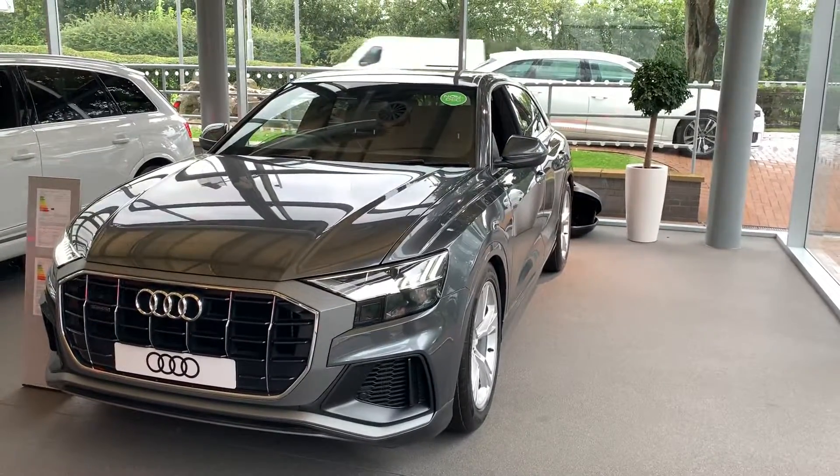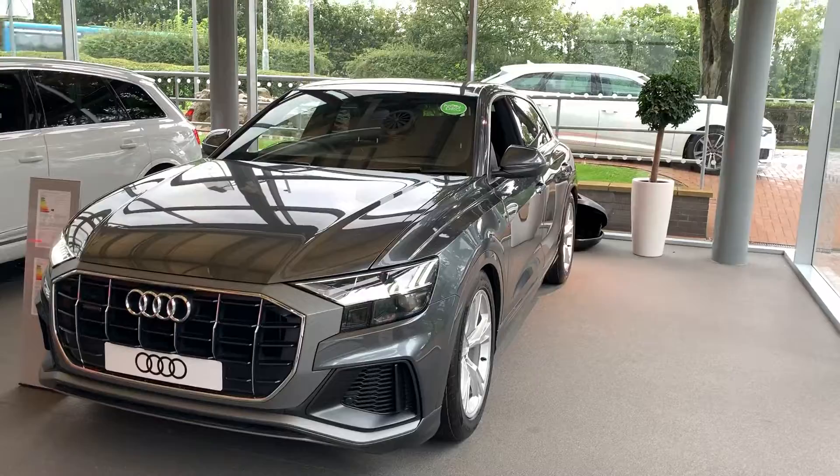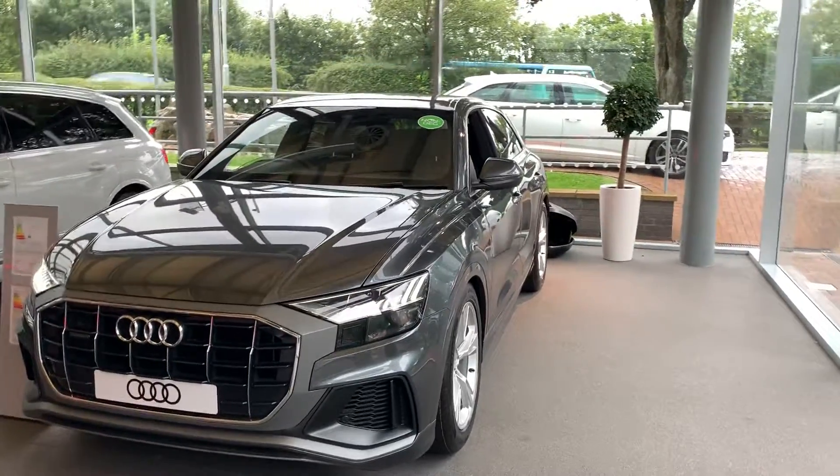Hi and welcome to Stafford Audi. I'd just like to give you a quick run through this brand new Audi Q8 that we currently have in our showroom at the minute.